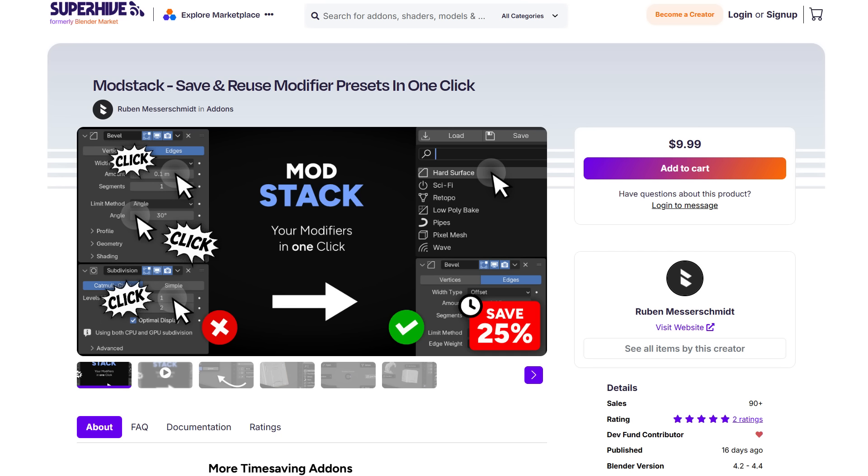Ruben is currently doing a 25% offer on the Mod Stack. This is an interesting tool that saves you time by letting you build modifier stacks once, save them, and reuse them for other projects. It saves directly into Blender, so whenever you reload and need a specific modifier stack from a previous project, you can simply load it in and apply it to subsequent models. Currently at 25% off — worth checking out.